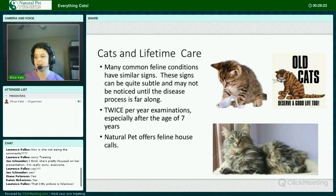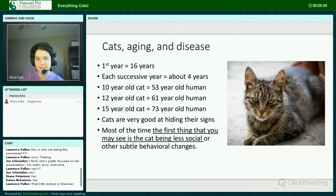Natural Pet does offer feline house calls, because many cats are difficult to get to the veterinary clinic. A little bit more about cats and aging: according to Cornell University, a one-year-old cat is physiologically similar to about a 16-year-old human, and a two-year-old cat is similar to a person about 21 years of age. Thereafter, about each year is equivalent to around four human years. So a 10-year-old cat is equivalent to a 53-year-old human, 12-years-old is 61, and 15-years-old is equivalent to a 73-year-old human. Cats are very good at hiding their signs.